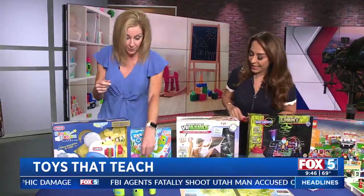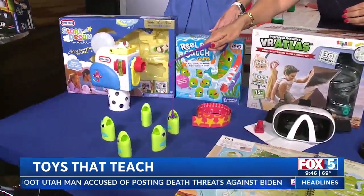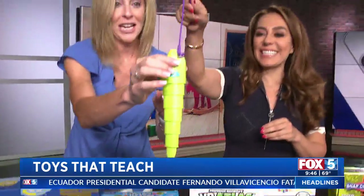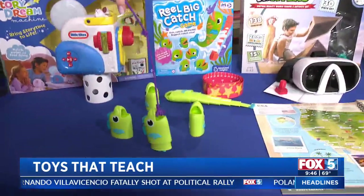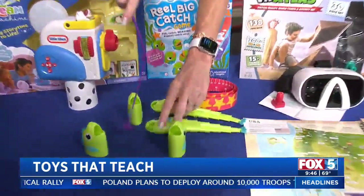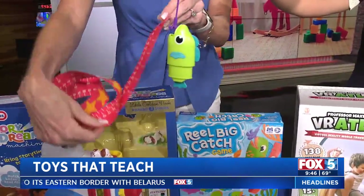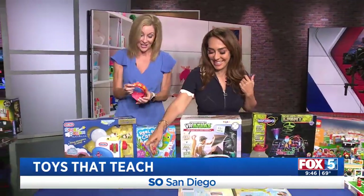This next one is from Educational Insights — go ahead and fish one out. Is this one of those games we used to play as a kid? Yes, but it's a different variation. This teaches the early concepts of measurement. Some of the fish are smaller — it teaches the early concepts of small, medium, and large. You can measure them, and the one who gets the biggest fish wins. Toys that teach!